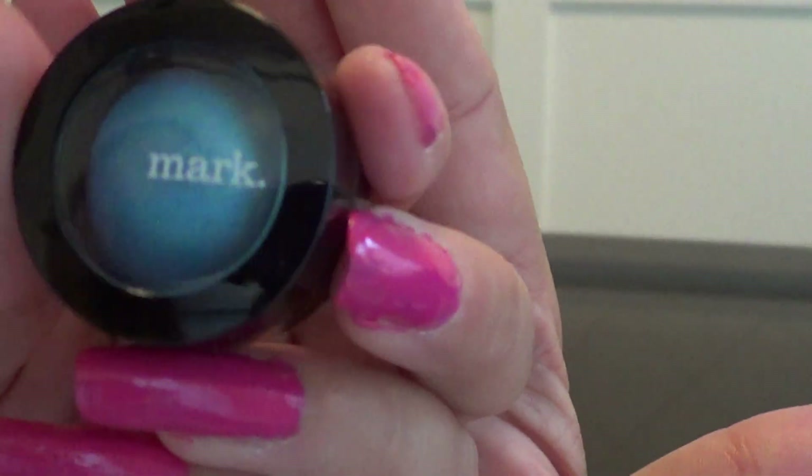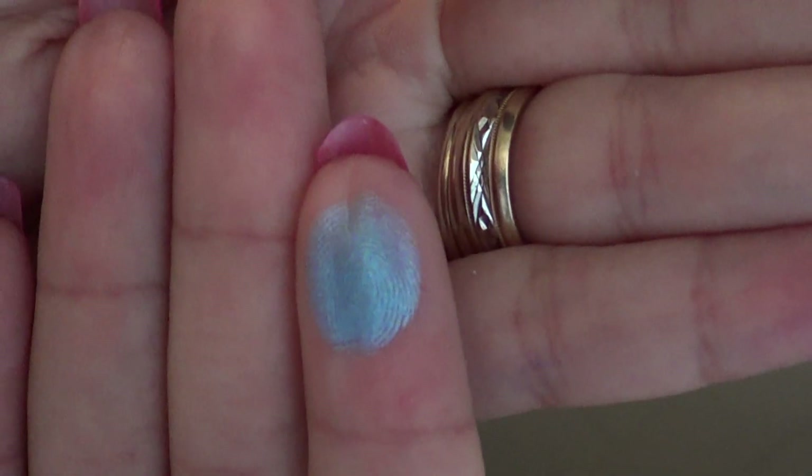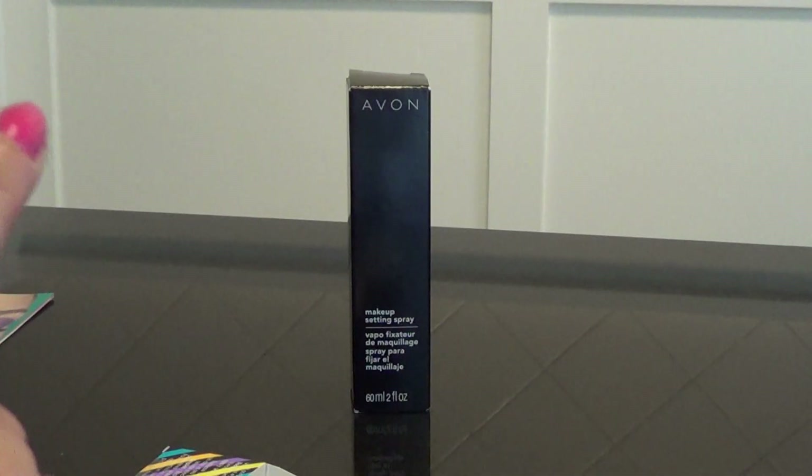Can you see it? It's kind of small. There's the color — if my camera will come into focus — it says on there you can wear it wet or dry.